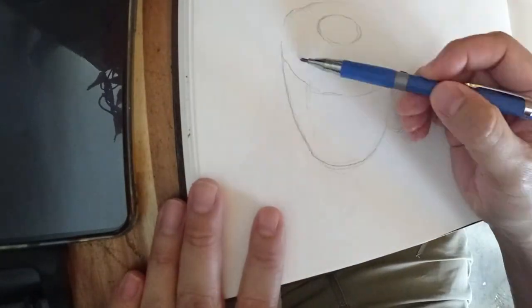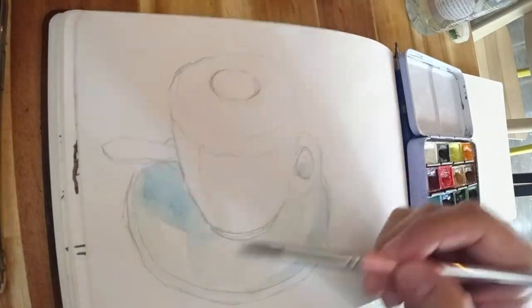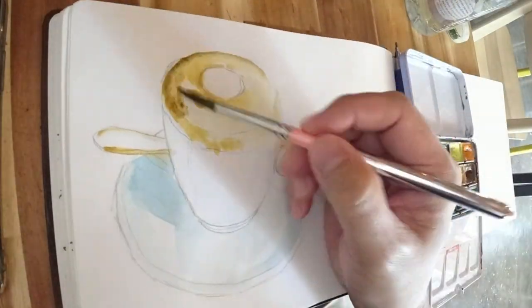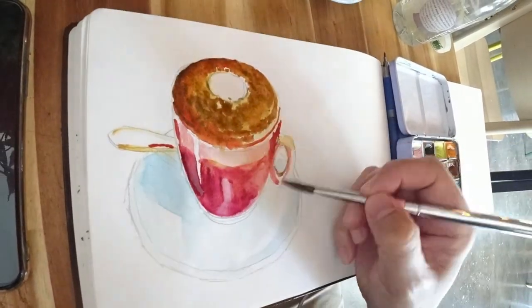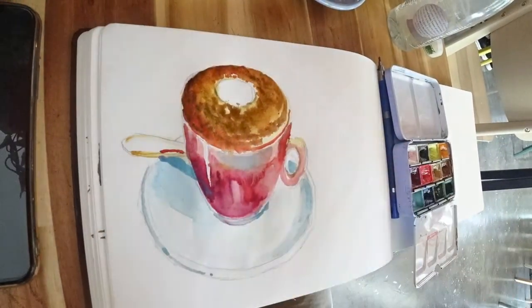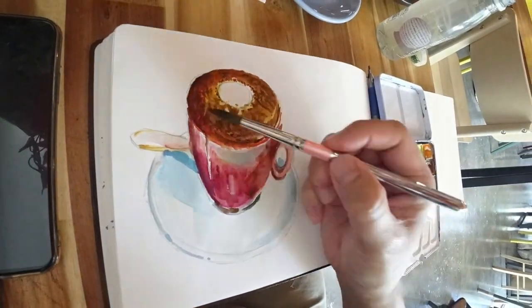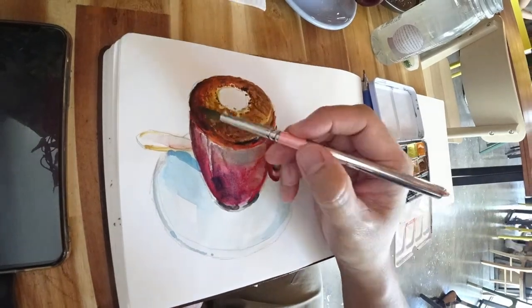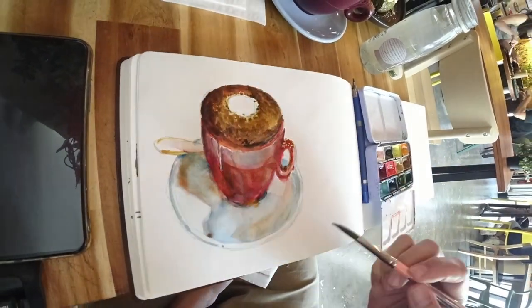My cappuccino latte is served first, so let's sketch that. It's been a really long while where I'm sitting inside a cafe and doing my thing, so I'm enjoying this thoroughly.